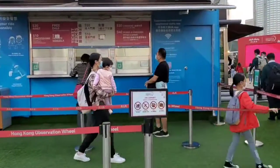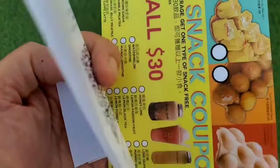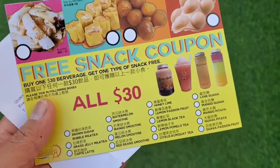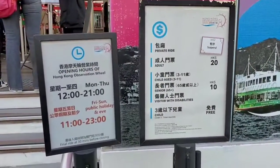The ticket is $20 for adults. Okay, so we got our ticket — $20 only — and they give you this free snack coupon, all for $20, which I think is a good deal. Here's the operating hours.